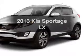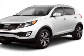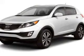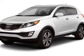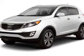Check out this 2013 Kia Sportage. If you're looking for an automobile with great attributes, look no further. The powertrain includes front wheel drive with an efficient four-cylinder engine connected to a smooth shifting six-speed automatic transmission.